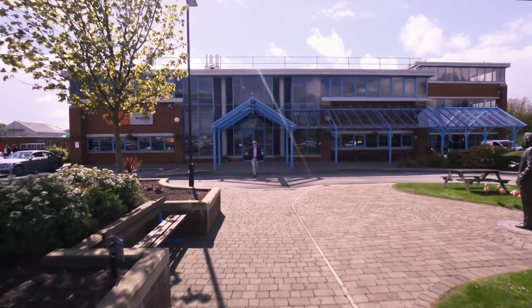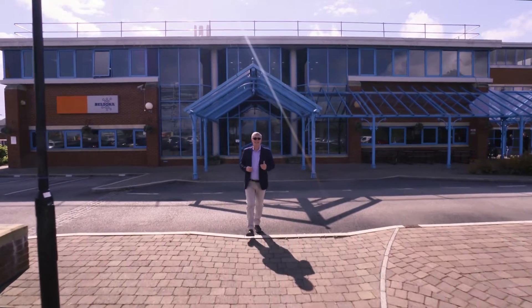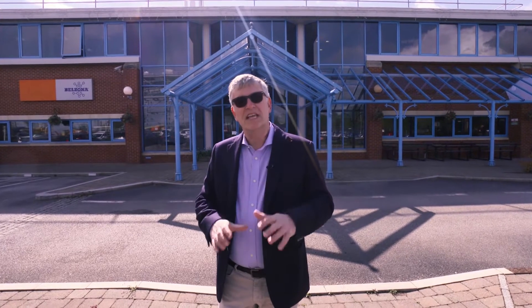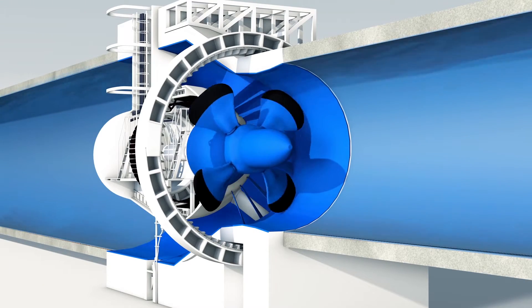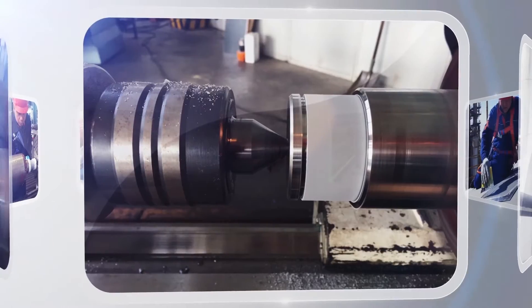Say hello to Belzona. Belzona are world leaders in the manufacture of repair composites and industrial protective coatings. They understand that each working environment is prone to its own set of threats and that repair materials and protective coatings should be designed to combat the cause and not just the effect of issues such as corrosion, erosion and physical damage. As we see here, equipment can be rebuilt and protected for the long term. Belzona can repair worn components in situ, avoiding unnecessary downtime and the expense of having to replace equipment.